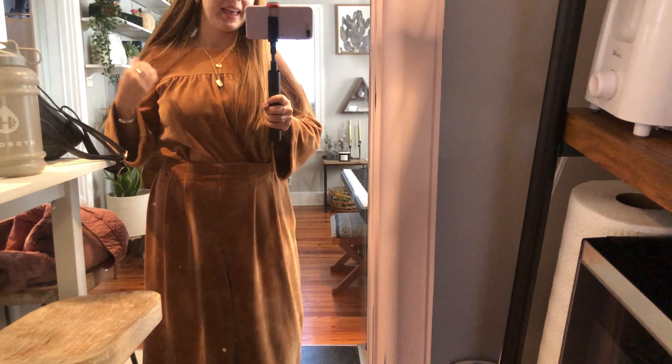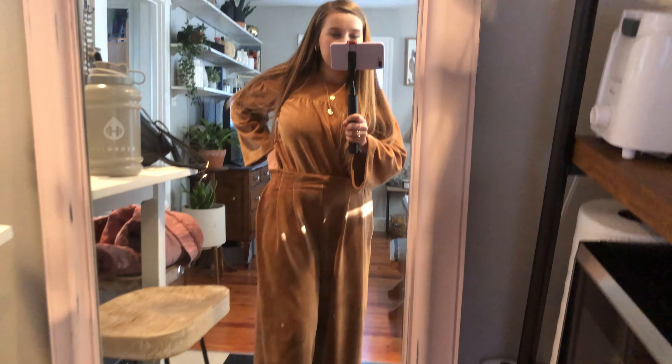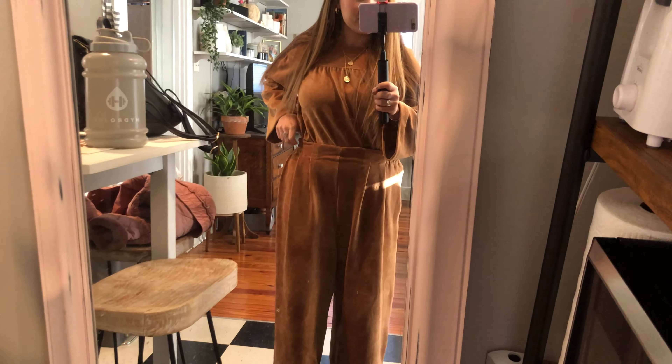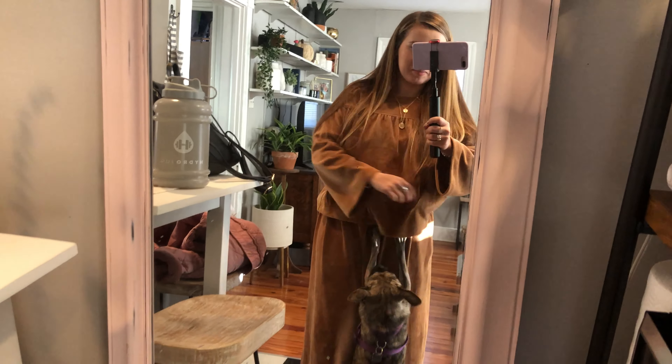Alright, today is Tuesday and I am wearing this — it's a two-piece set from Madewell and I got this in April last year. It's a little bit dark in here but anyways it's so comfy. I have it tucked in because I feel like it makes me look humongous otherwise.